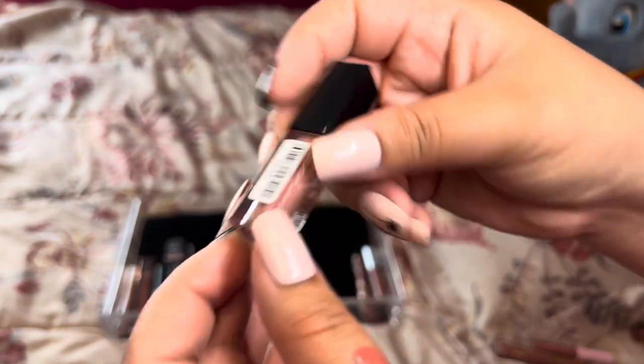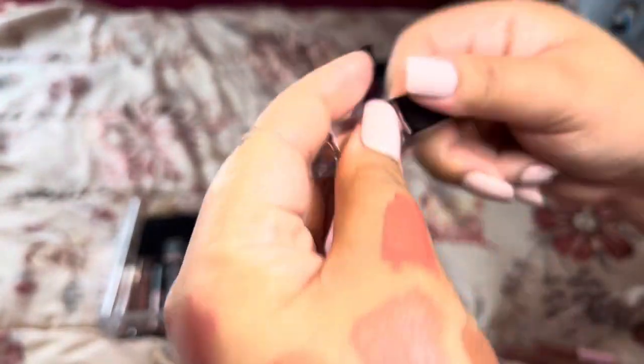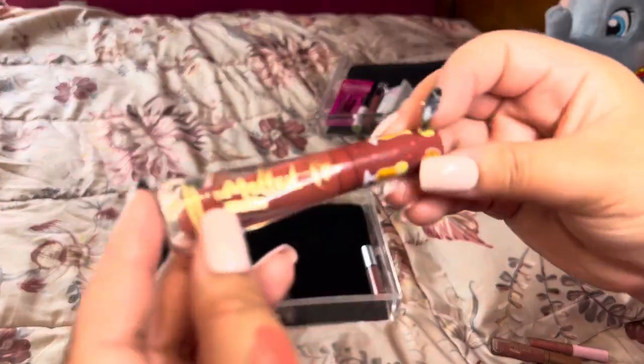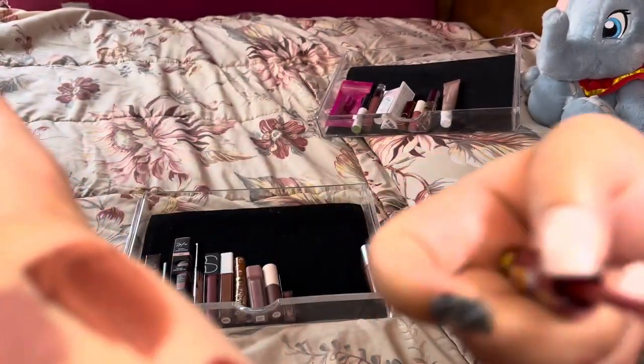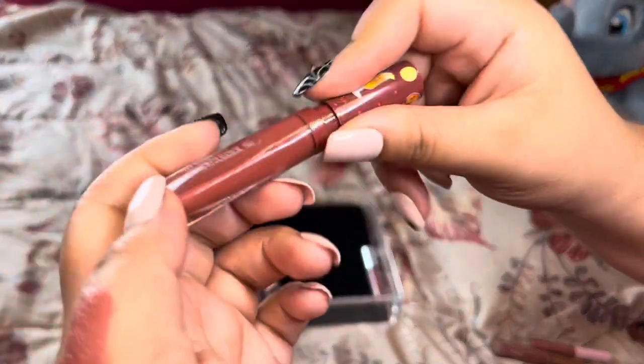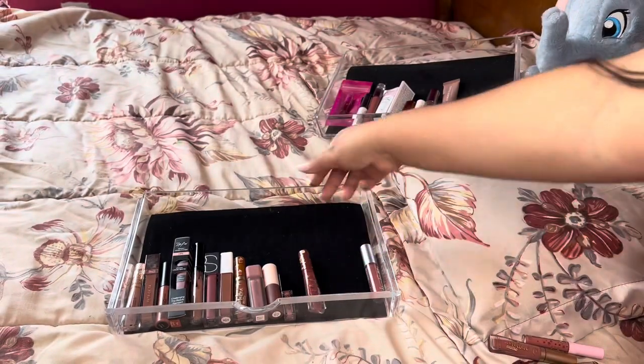Moving to our Smashbox lipstick — I got this in an Ulta goodie bag in the shade Audition. It's such a pretty gorgeous nude color. I want to wear that color every single day of my life, and it's so tiny, so I think I can get use out of it. Next is another Too Faced one — Hot Toddy. I love this shade for fall, it's such a statement color. I still wear colors like this and when I do it just makes my whole look pop.